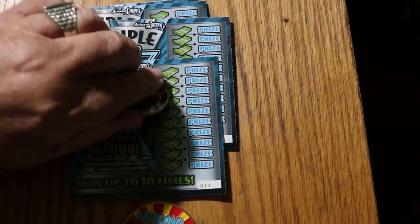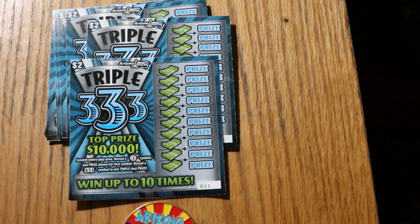It's a simple — no matching numbers, it's just finding symbols. A 3 symbol to win the prize, or a 333 to get triple the prize. I've got tickets 11 through 20, odds are 1 in 4.14, and the book number is 903168.